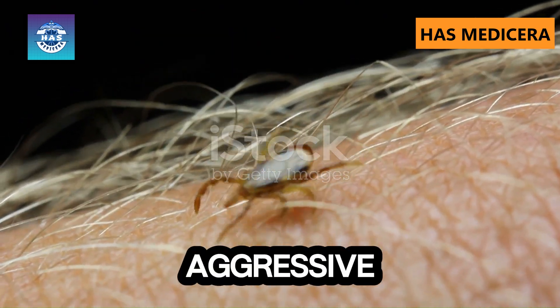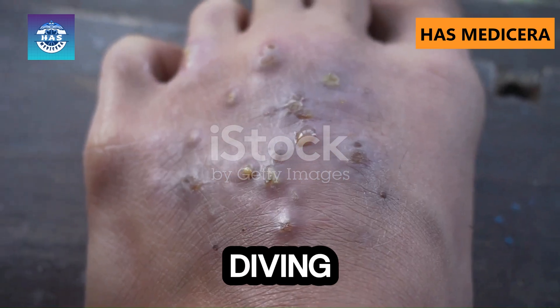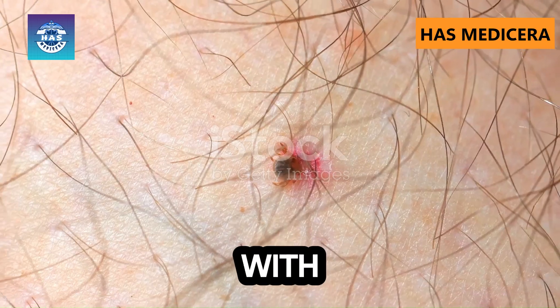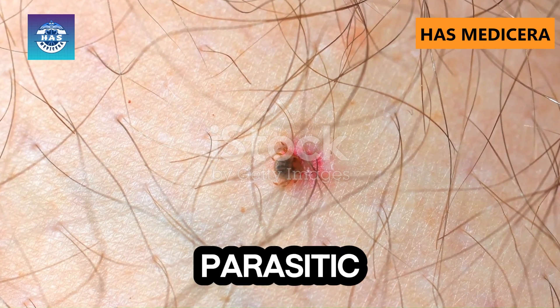Have you ever seen a parasite so aggressive that it burrows deep into human skin, causing unbearable pain? Today, we're diving into one of the most shocking jigger infestations ever recorded. Stay with me as we reveal the deep removal process and the horrifying reality of these parasitic invaders.